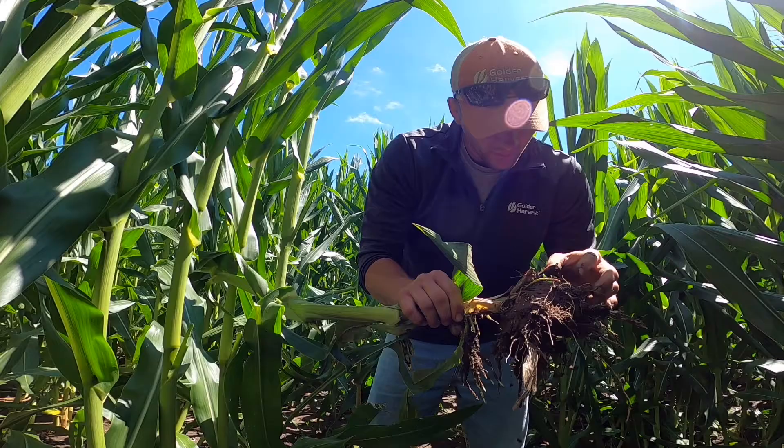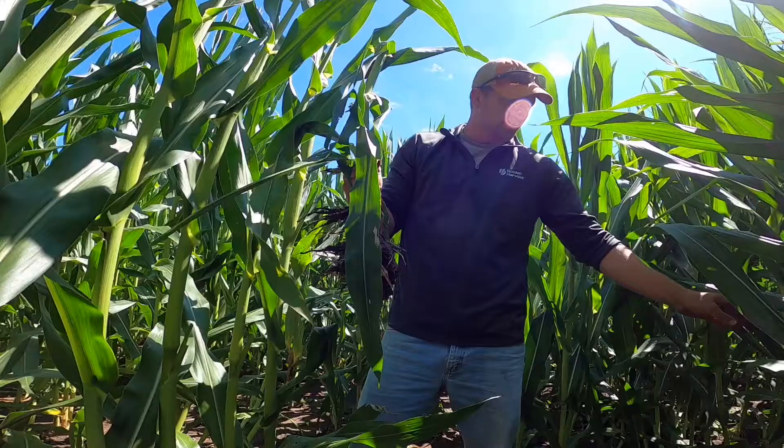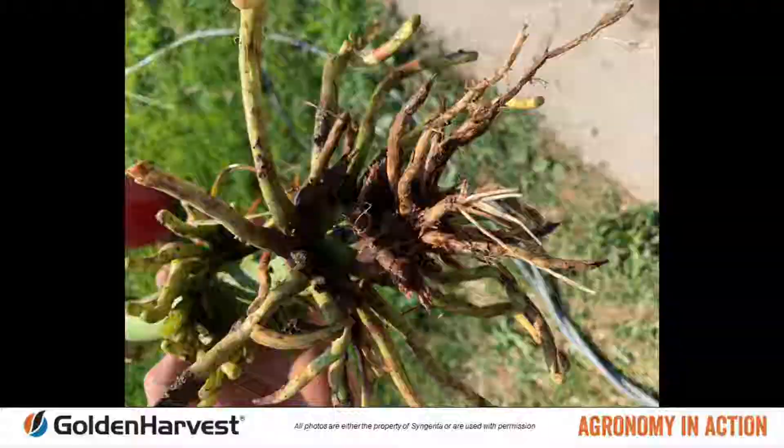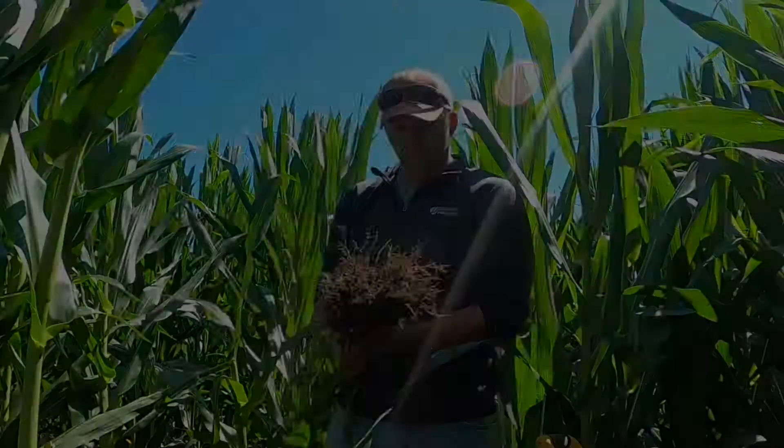I typically try to look at what the first node that's fully submerged into the soil looks like. Your brace roots are on top, and then what that next node looks like — usually that's the node that is aggressively fed on by corn rootworms.